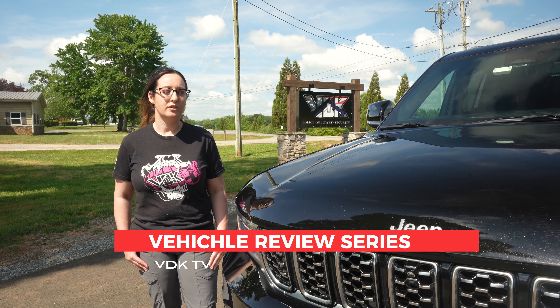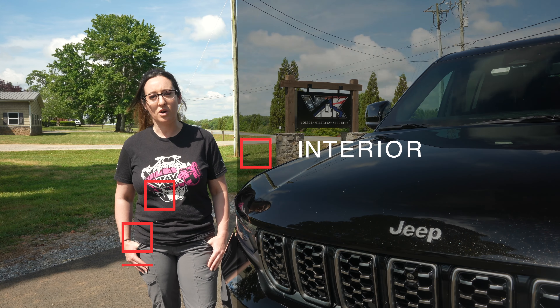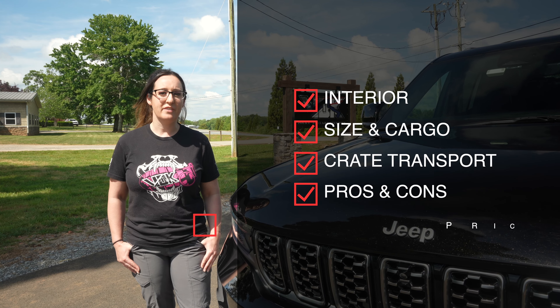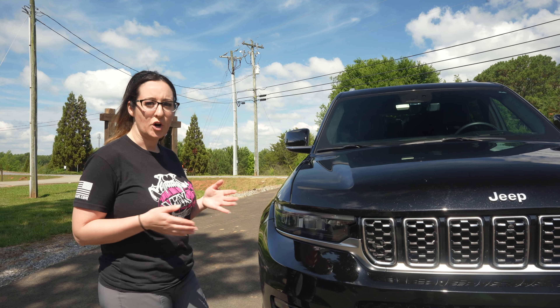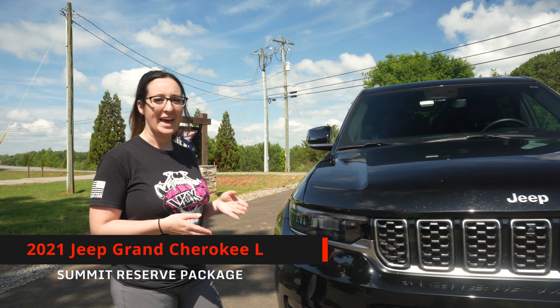Today we are going to start our new vehicle series that'll go over some potential vehicles for us dog enthusiasts. We'll get an idea of some of the sizes in the back, the cargo space, what type of crates we can fit in there, and just an overall review for everybody.